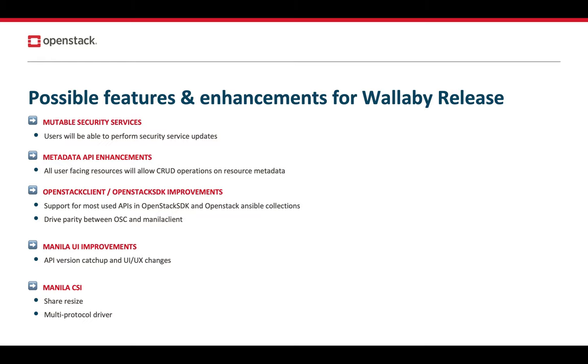We're trying to make the metadata APIs consistent across all user-facing resources in Manila. We'll continue to keep the momentum on OpenStack Client and OpenStack SDK. We have several new contributors in the form of students looking to get involved with OpenStack or open source, and we're helping them help us land this important work.